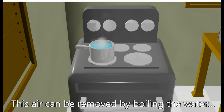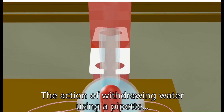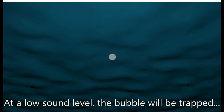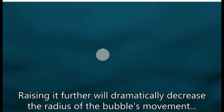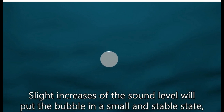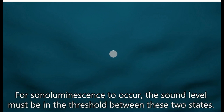This air can be removed by boiling the water or sealing the container after evacuating all air from the water. The action of withdrawing water using a pipette and then dropping the contents back into the container creates a single bubble. For this bubble to undergo sonoluminescence, the sound level must be in the correct threshold. At a low sound level the bubble will be trapped, and as the level rises the bubble will begin to jitter and move sporadically. Raising it further will dramatically decrease the radius of the bubble's movement so that it appears fuzzy and the bubble will grow larger. Too large an increase will result in the bubble dissolving instantly.